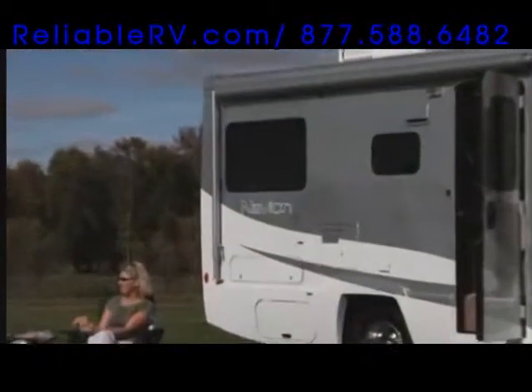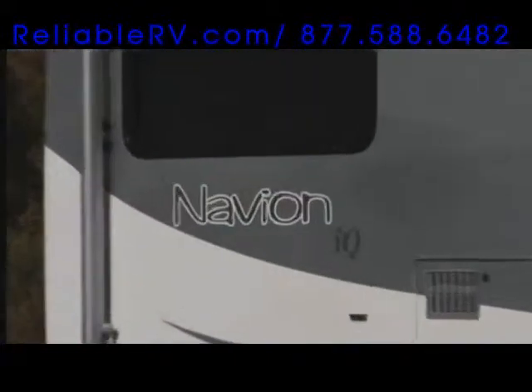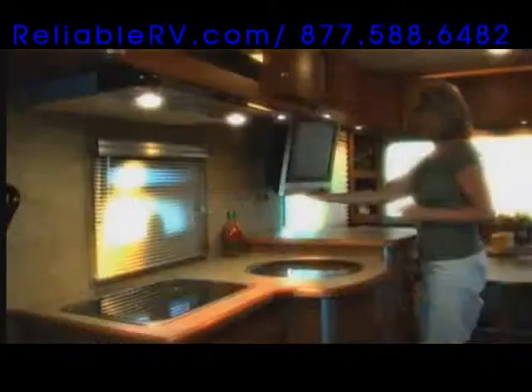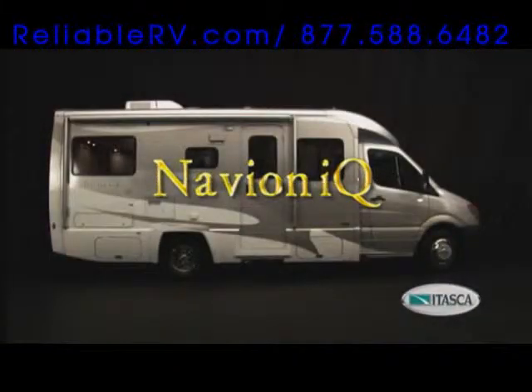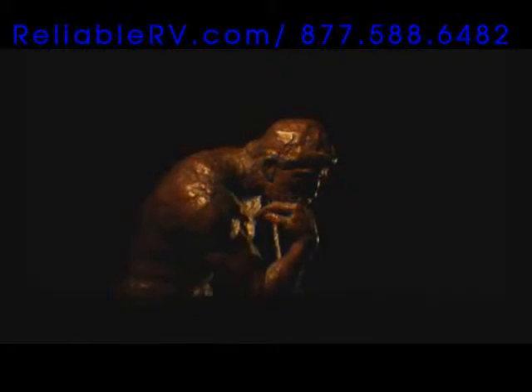Yes, the Navion IQ is a smarter motorhome, both inside and out. You'll turn some heads with the impressive full body paint on the exterior. The Navion IQ is proof that when you rethink everything, anything is possible. Visit your dealer and see the all-new, user-friendly Navion IQ for yourself — the intelligent choice in motorhomes.